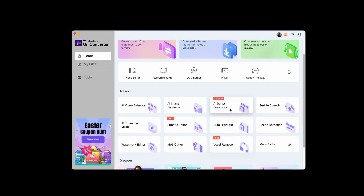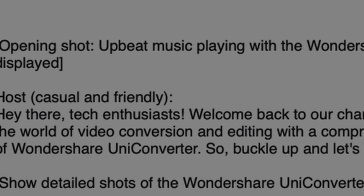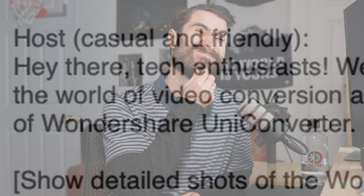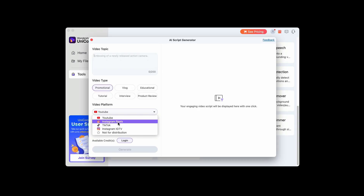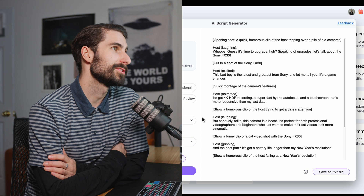First things first, let's generate a script for this video. I'm diving into the AI script generator. The use case is a product review and tutorial of Wondershare UniConverter. I'm going to change the tone of the script to casual. Something interesting I haven't seen before is that you can select the video platform — like TikTok or Instagram Reels — and I wonder if that directly impacts the script length.